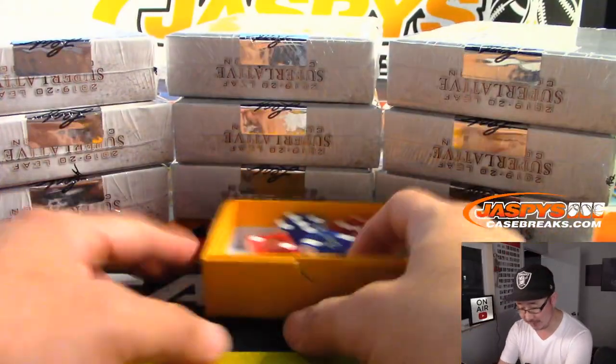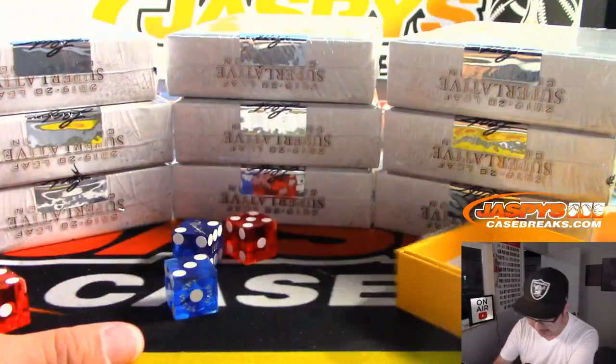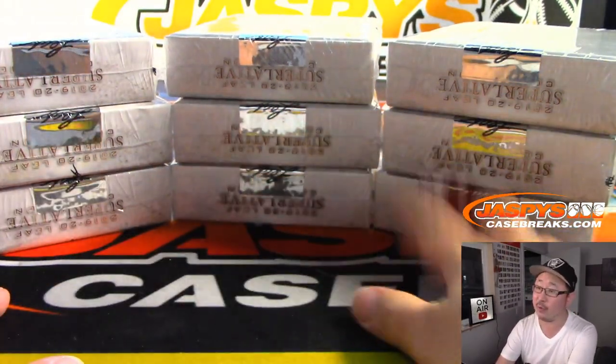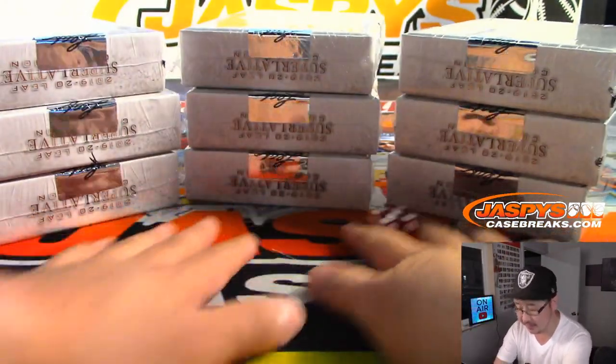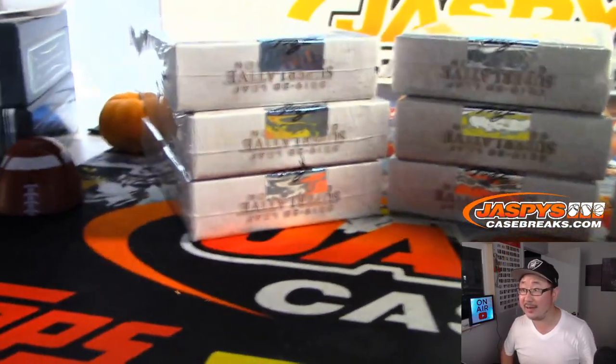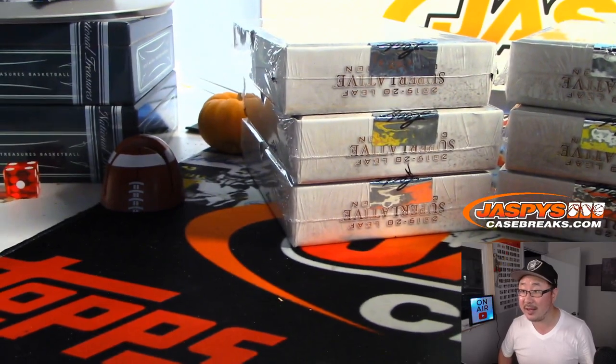Scared money don't make money, ladies and gentlemen. So let's select a die — let's go with that one right there. And we'll go 1, 2, 3, 4, 5, 6. And then we'll do that stack of 3. Rolled all the way to that side right there. There it is — 4.